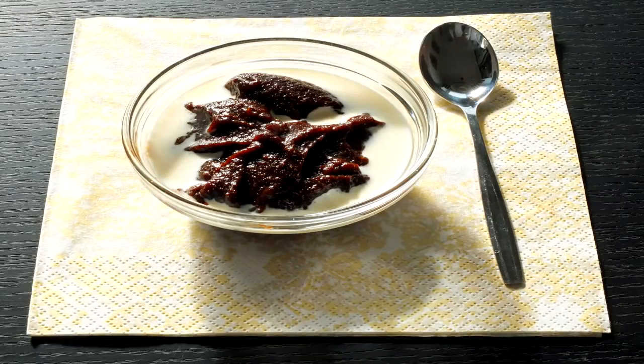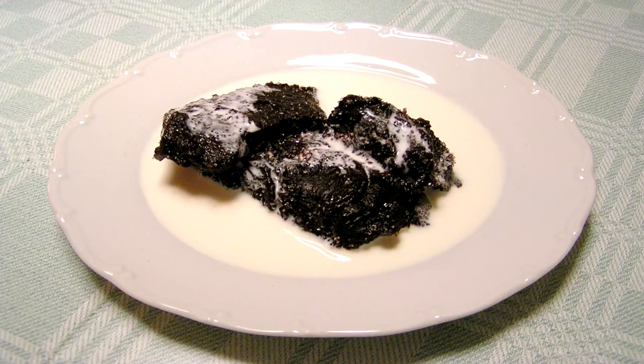Number ten: mämmi. This is a really interesting one because it looks kind of gross — it splits opinions quite heavily. Some people love it, some people hate it, but I'm one who loves it. Basically it's like a sweetened porridge made out of water, rye malt, and rye flour. We add some sugar and cream and eat it during Easter — it's an Easter special. People don't usually make this themselves; you can buy it from shops during Easter time, and it's pretty cheap — just a few euros.